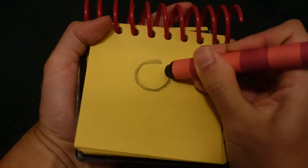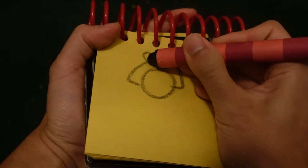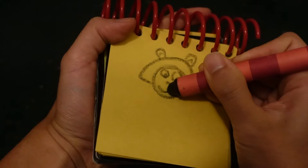Let's start by drawing a circle for her face, her hair, some circles up here for her ears, her eyes, nose.